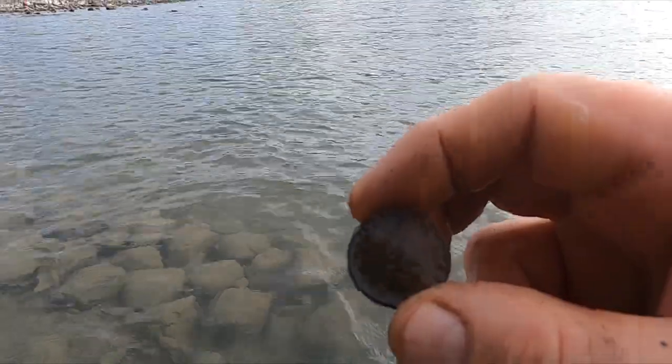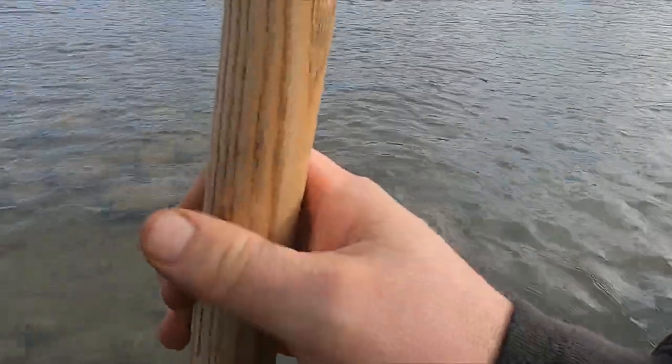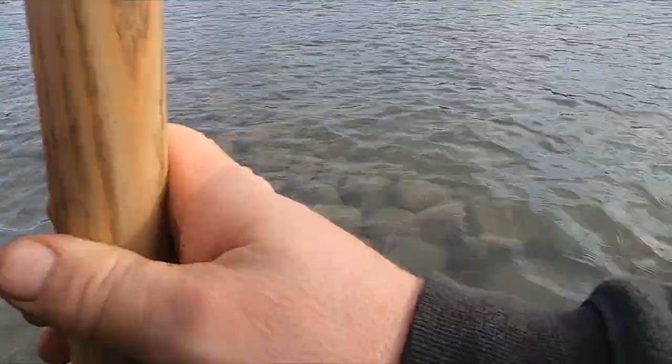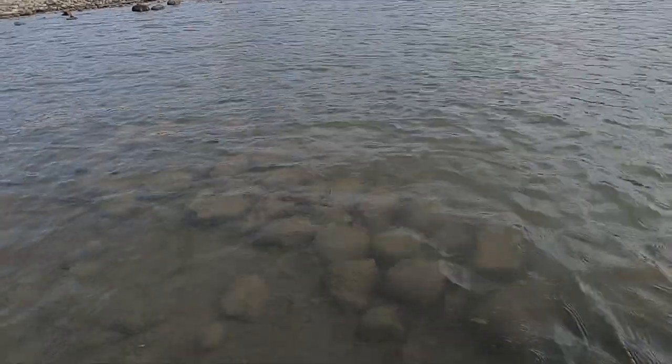All right, quarter. By the way, I've kind of talked about this place before - this is where the ferry used to come across, and I have found a lot of old coins here: barber quarters, Indian head pennies, you name it. So you never know, I might get something out here.